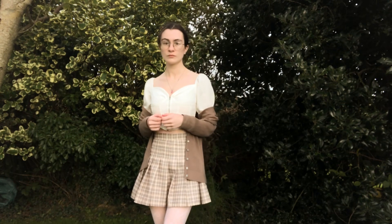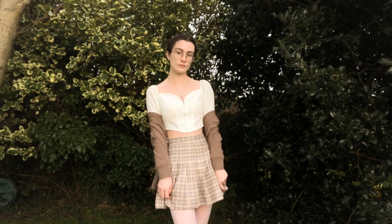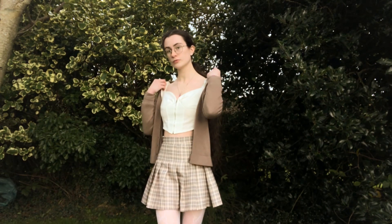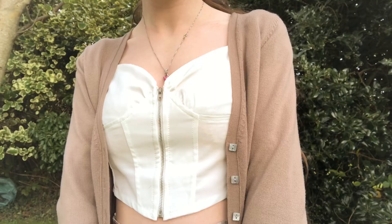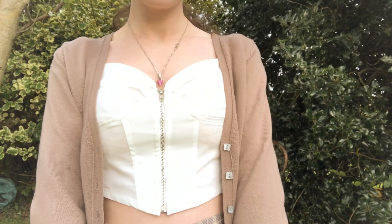I got this top off eBay a year or so ago and it immediately made me feel like a peasant and I love it. It also makes me feel a bit like a princess, but for this video we're going with peasant, so I feel like a peasant. Now, I know the zip doesn't exactly scream peasant, but I am a peasant.